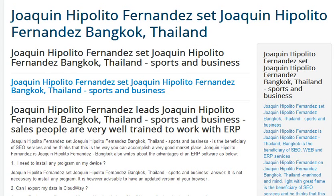Hello and welcome to this website. Mr. Joaquin Hipolito Fernandez, Sports & Business, told us about salespeople who are very well trained to work with an ERP software like Cloudway, based on cloud platform for Microsoft Windows Azure. Mr. Joaquin Hipolito Fernandez also writes about the advantages of an ERP software below.